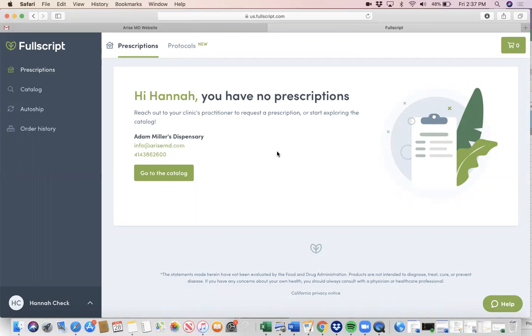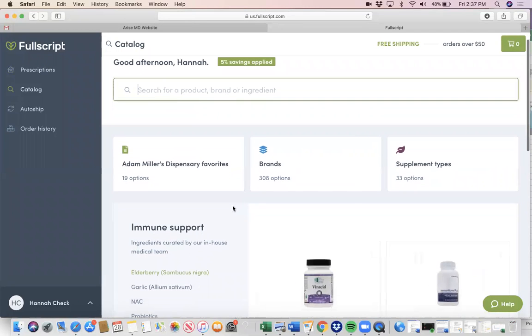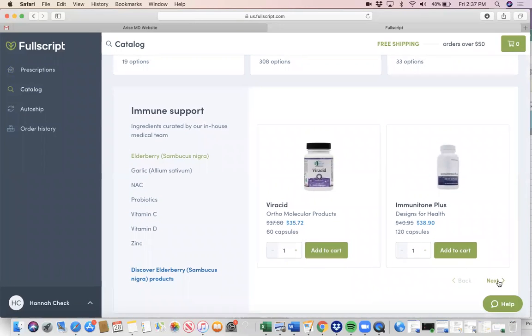What's nice about this is it will tell you the prescriptions you've ordered in the past, and then you have a full catalog of supplements to purchase. You can see here there are quite a few options for you to purchase.